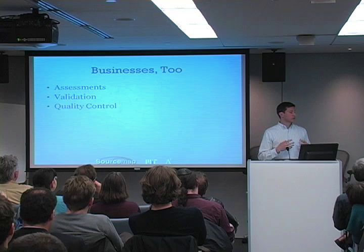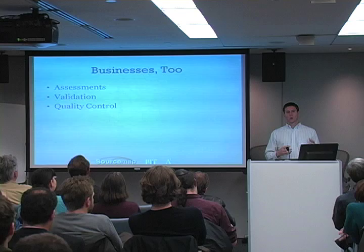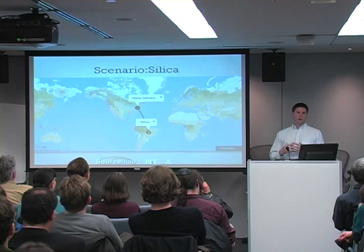This opens up the possibility that sourcemap.org can be used by both consumers and businesses. You can assess your own supply chain, validate a vendor's or supplier's supply chain, and enforce quality control on your own business processes. Sourcemap.org also allows you to export data and visualize it in other applications such as Google Earth, where you can really see the impact of mines extracting raw materials for all sorts of objects.